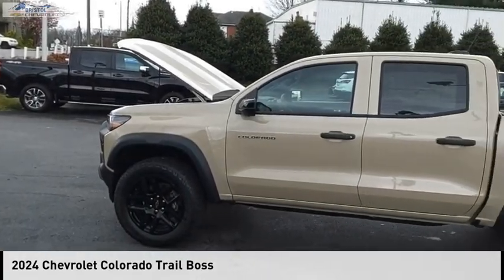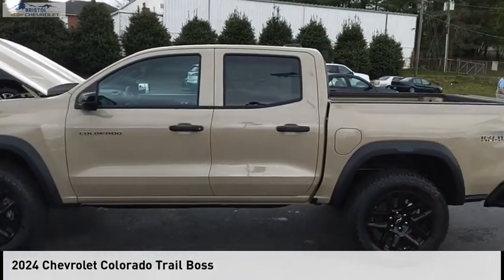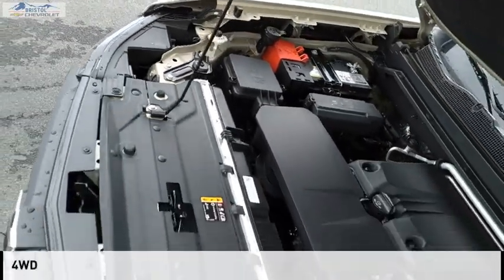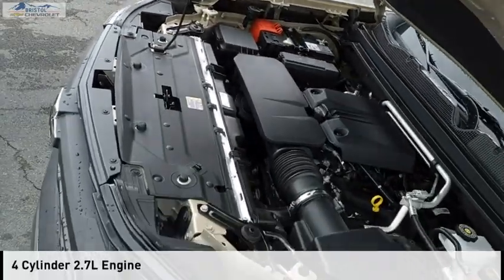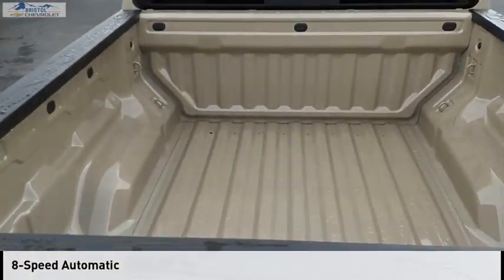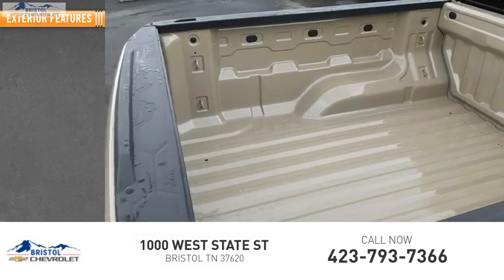Looking for the right vehicle? Check out the 2024 Colorado. This vehicle is powered by a four-wheel drive, four-cylinder, 2.7-liter engine, and comes with an eight-speed automatic transmission. Here are some of this vehicle's great options.